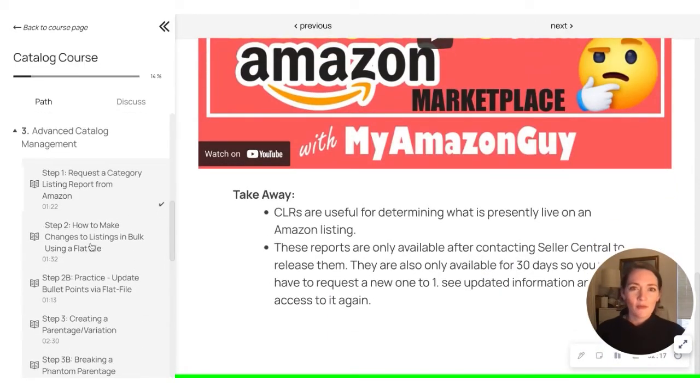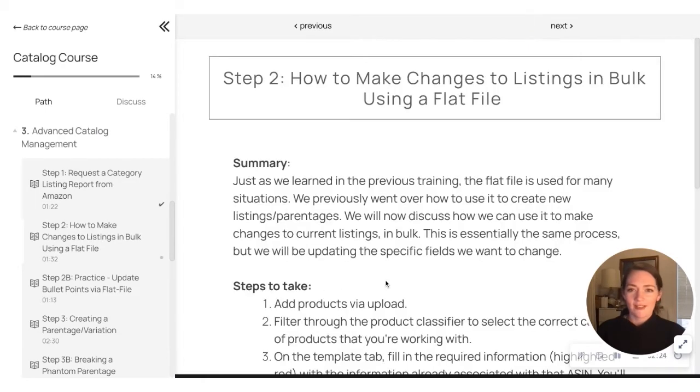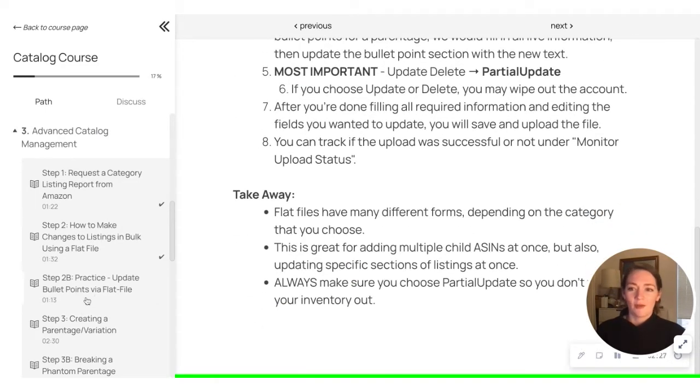Definitely take advantage of learning all of this information that our team has worked tirelessly to put together. It's very exciting. Props to Stephen Pope for having this idea and really pushing this launch. We were all really excited to work on this project, and we're really excited to share it with everyone.